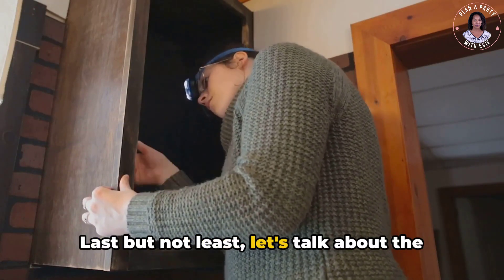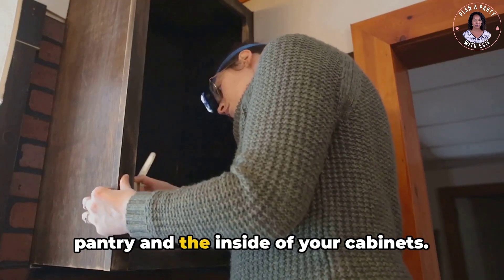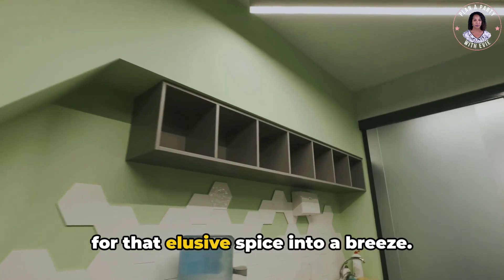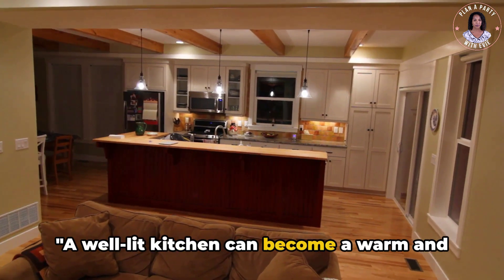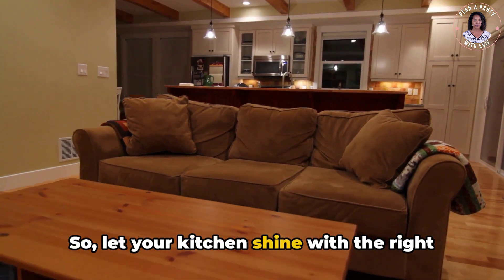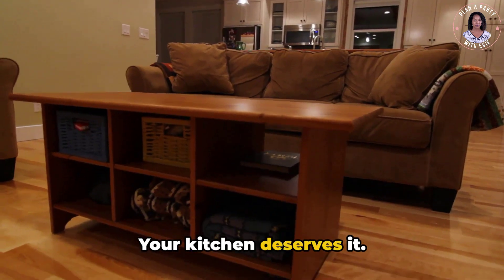Last but not least, let's talk about the areas that often get overlooked — the pantry and the inside of your cabinets. A little light here can make a big difference, turning a frustrating search for that elusive spice into a breeze. A well-lit kitchen can become a warm and welcoming space for cooking, dining, and bonding with family. So let your kitchen shine with the right mix of task, ambient, and accent lighting. Your kitchen deserves it.